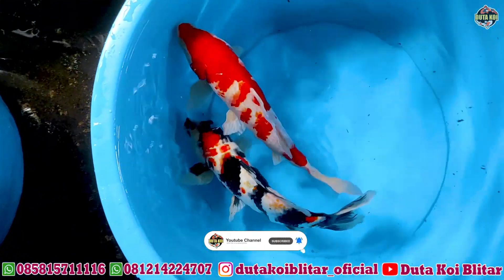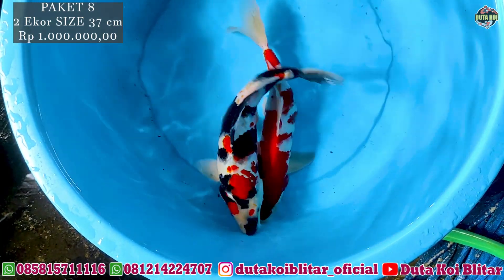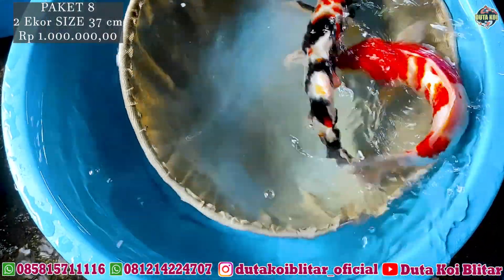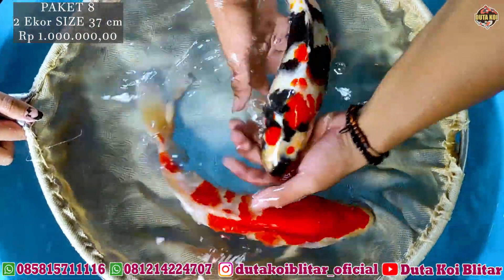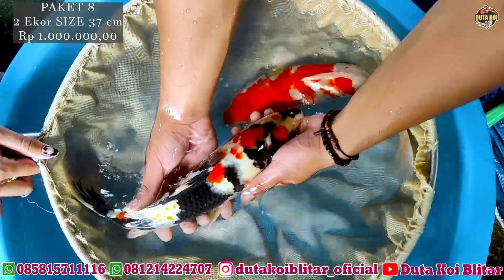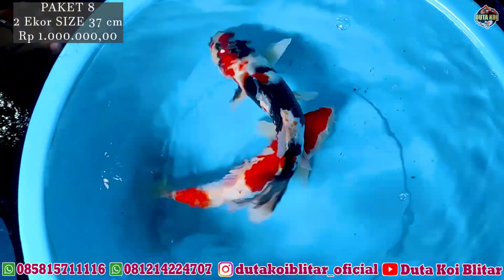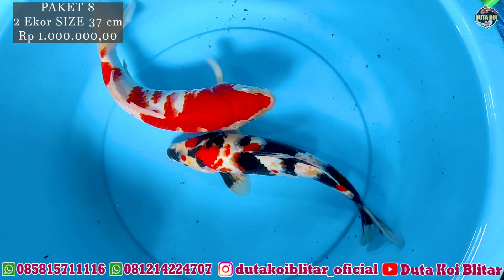Lanjut lagi ke paket selanjutnya, dua ekor. Jenisnya guhaku sama Showa, ukurannya 37 cm. Showa-nya cantik, habinya juga bagus, warnanya oke, merahnya putih bersih. Showa-nya hitamnya pekat, merahnya oke, halus. Kayak varian rasa oleh Showa-nya, kayak cat kutah. Bagus untuk Showa-nya. Terus ada guhaku, guhaku-nya juga merah oke, putihnya oke. Dua ekor, harga 1 juta rupiah. Langsung di Pinang.